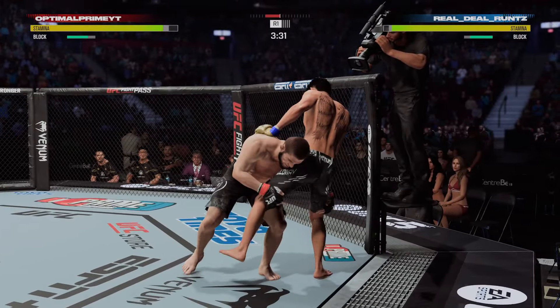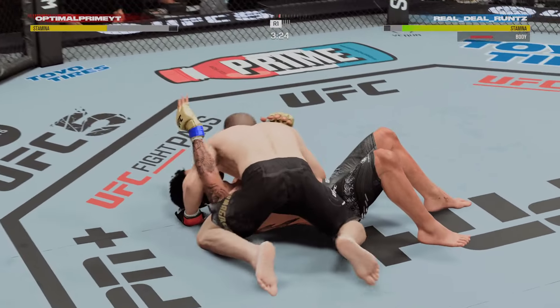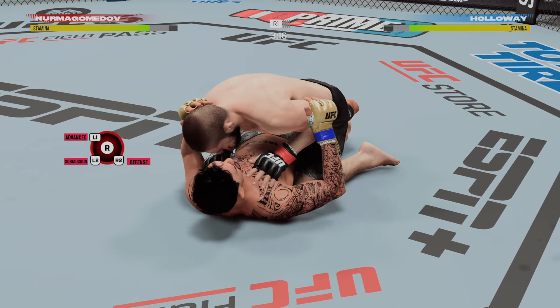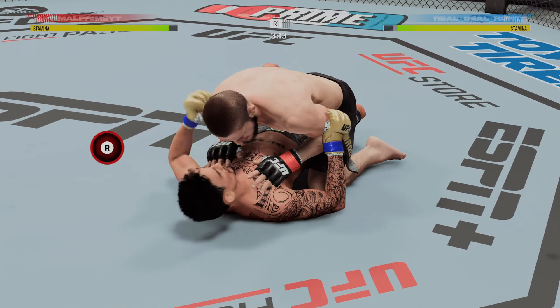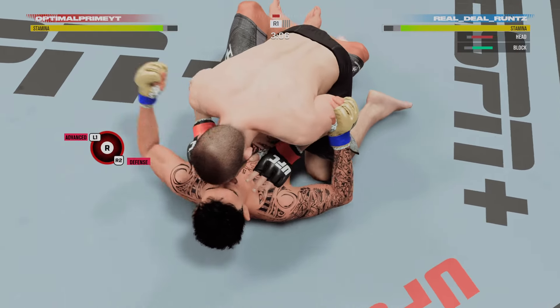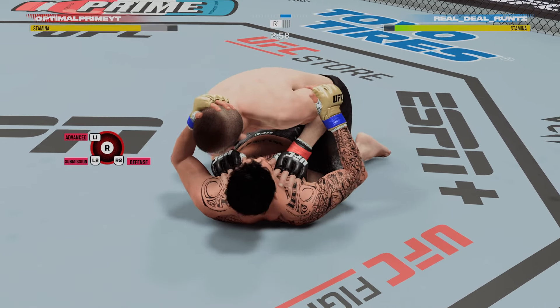Straight right, he misses — double leg shot! Oh, what goes up must come down as he slams him right on the canvas. Huge moment in the round. It excites me to watch somebody land those types of techniques. The impact of that slam takedown was felt at the desk and in the first couple rows.